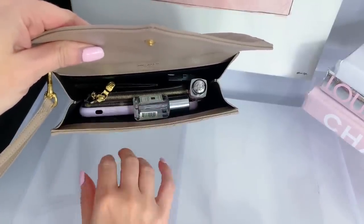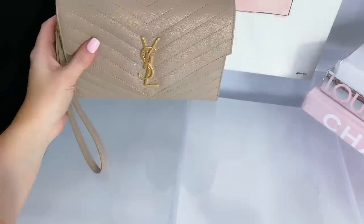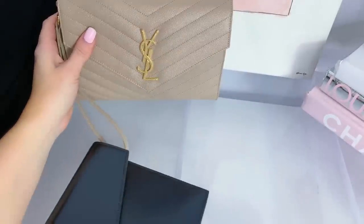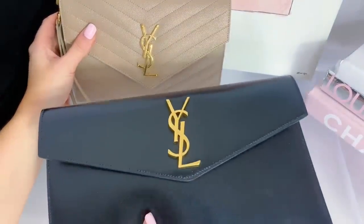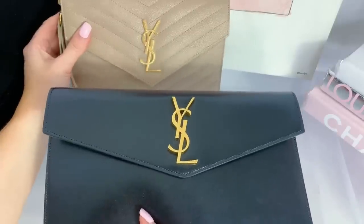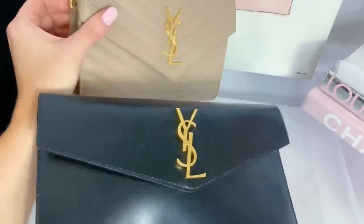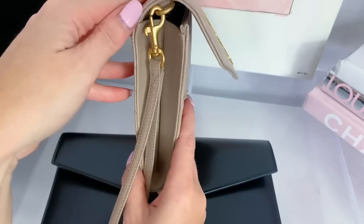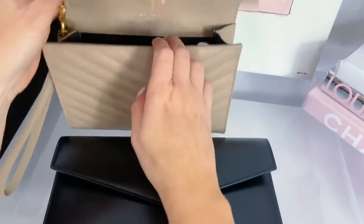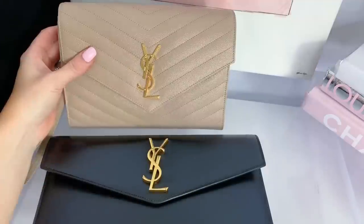Even though off the bat the uptown clutch looks larger because of its sleek design, the wristlet is a bit thicker and actually fits more — including the recto verso, which would have caused the uptown clutch to not close at all. So for the 'what fits' category, the winner is the wristlet.